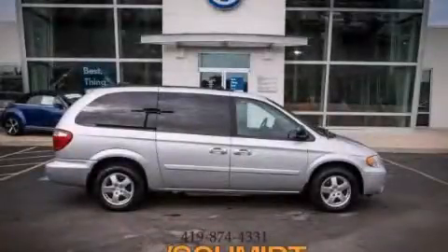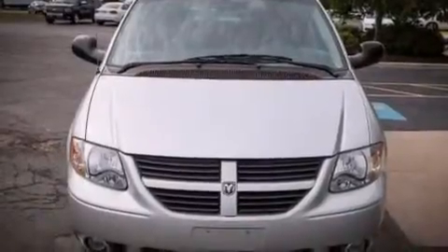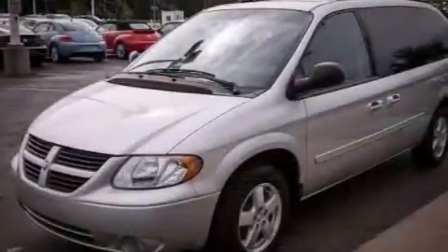This is a 2005 Dodge Grand Caravan, designed with features that accommodate. It features a 3.8-liter six-cylinder engine and an automatic transmission.